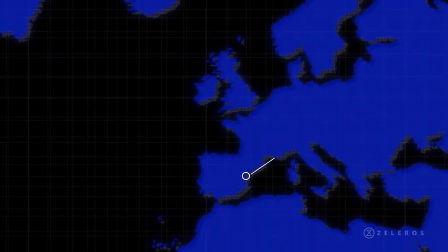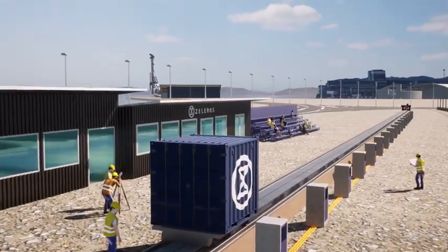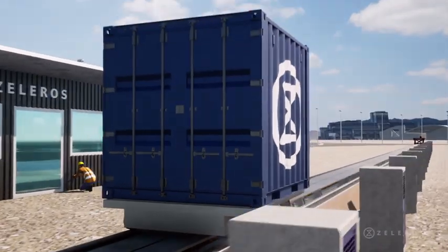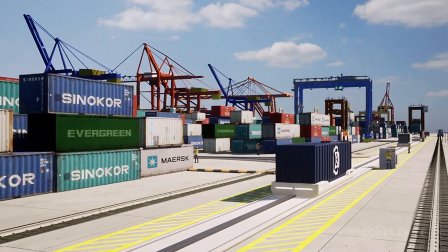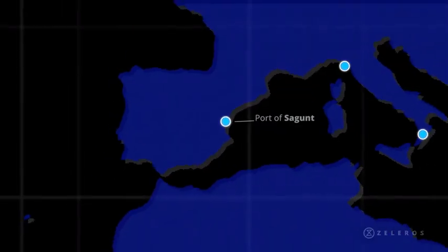In the port of Segundo, we are demonstrating for the first time in history a switched reluctance linear motor moving cargo in a relevant environment. Once demonstrated, this technology will enable the decarbonization of port operations with a fully electric and automated solution. And once in operation, the system will be applicable to ports worldwide.